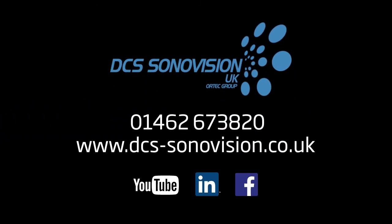For all your marketing needs, contact DCS Sonovision on 01462 673 820 or visit dcs-sonovision.co.uk.